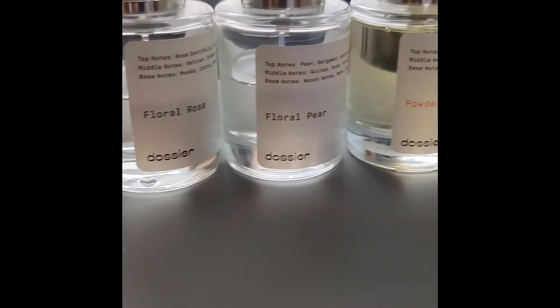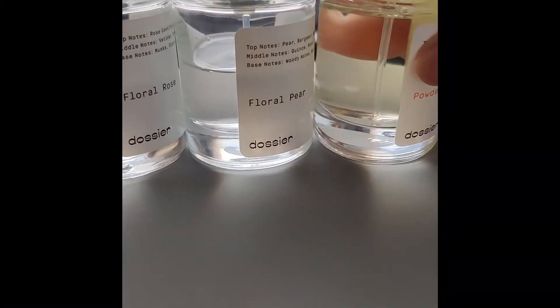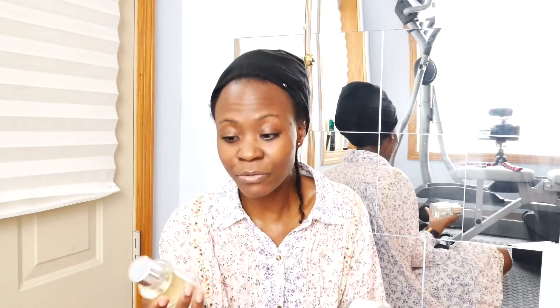Moving on to beauty — you might remember some time ago I was dabbling with perfumes. I tried waft.com where you make a customized scent, and then I tried Dossier, a company that does dupes or replicas of designer brand perfumes. I purchased three: a floral rose (dupe of Le Labo Rose 31), floral pear (dupe of Jo Malone English Pear and Freesia), and powdery hawthorn (dupe of Tom Ford Metallique). You can tell by how much is left in each bottle which were my favorites.